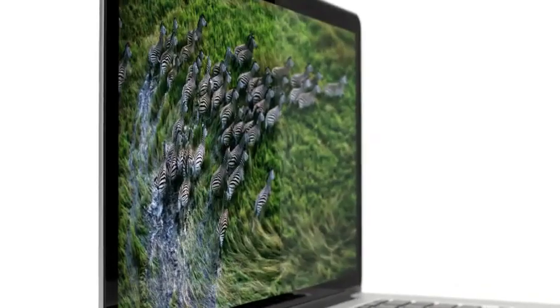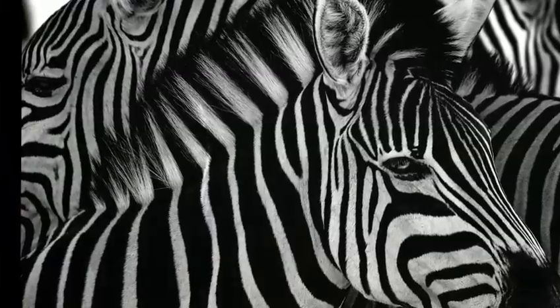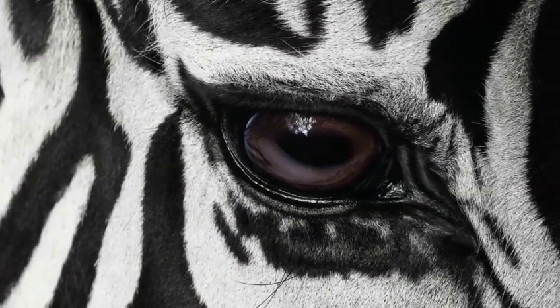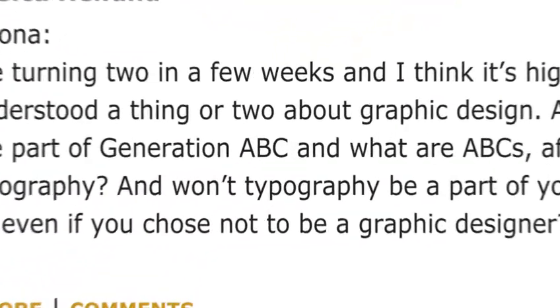At this resolution, on this screen size, pixels just seem to disappear. You see an extraordinary level of detail in your photos. And typography looks amazing — it's sharper than a printed page.